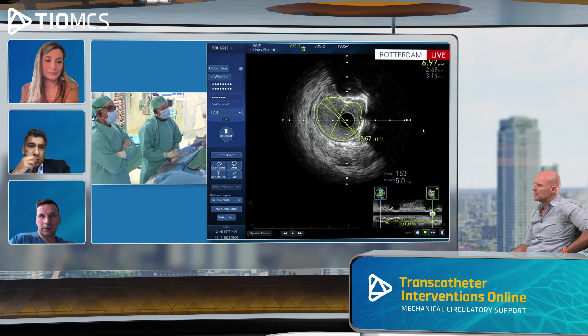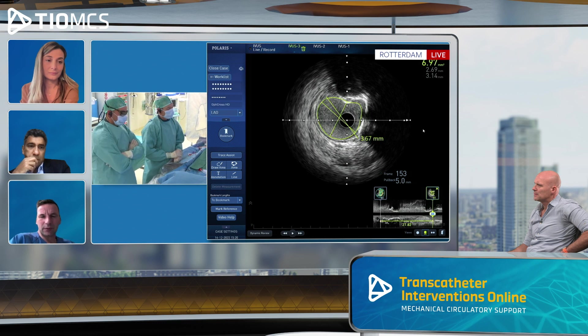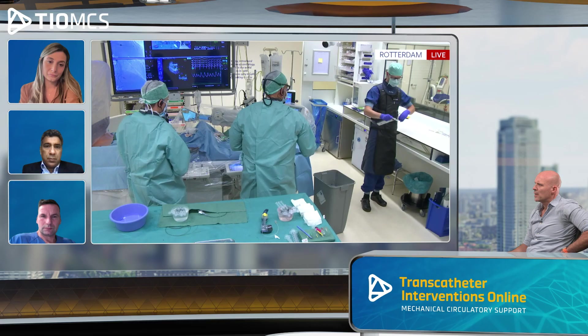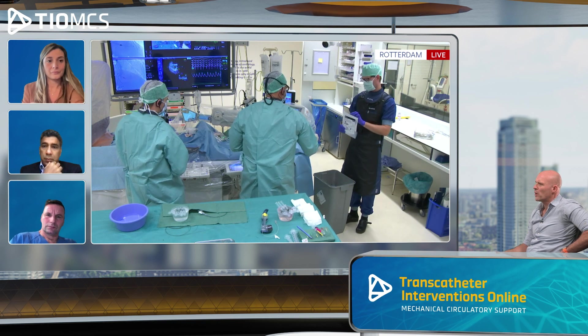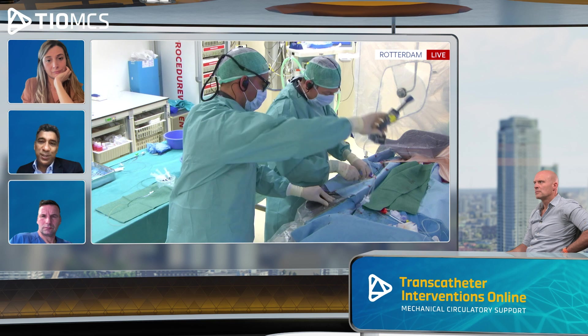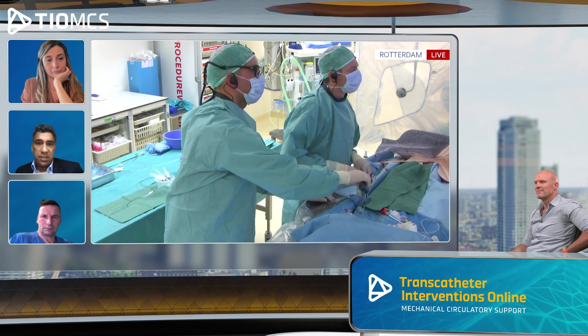It depends on lesion complexity. Probably in this case I would not have used IVUS in between — maybe just at the beginning and at the end to control the PCI result. In the CHIP-BCYS trial in the UK, imaging is at operator discretion, but virtually all cases with calcium modification have imaging done. I would always image up front. Whether to go back after shockwaving or proceed to stenting depends on the hemodynamics — sometimes you just have to get on with it.